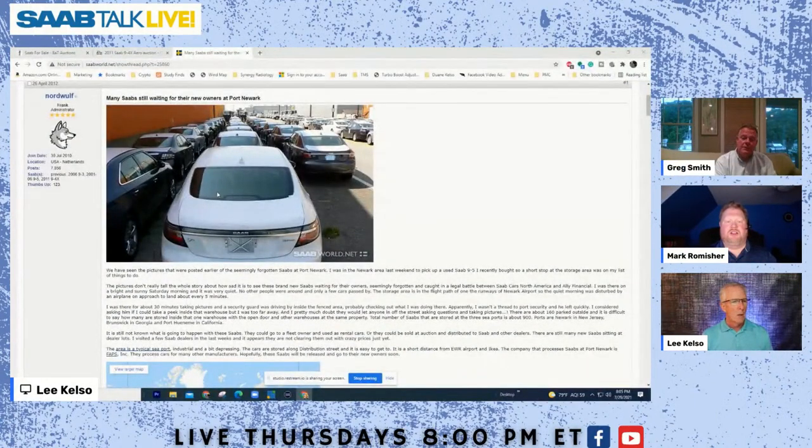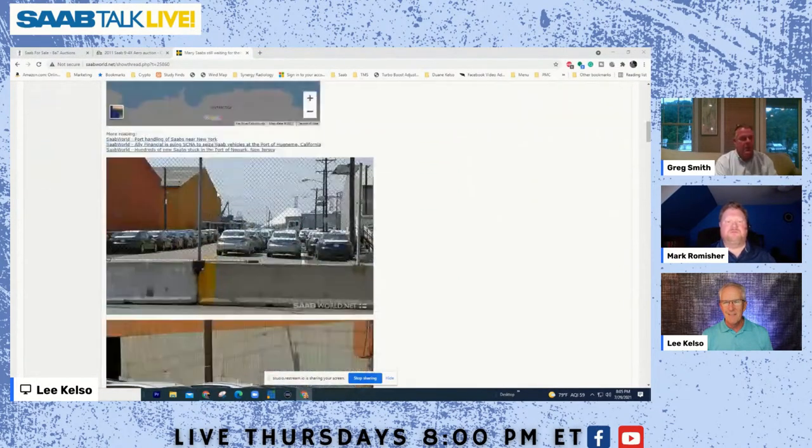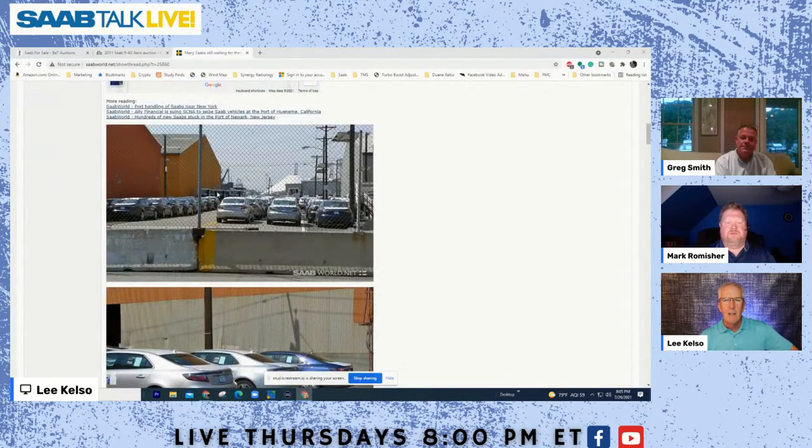When SAAB was finished, we started selling the remaining cars. Before we came in, I was able to get in through Ally, the bank and auction company that held these cars in Newark, and we were able to buy over three dozen of them at auction to sell to our loyal SAAB customers. I hadn't gotten my OSC yet but because I was the only one there — last man standing — they sold us these cars.